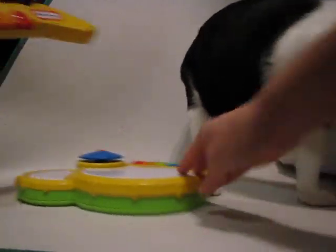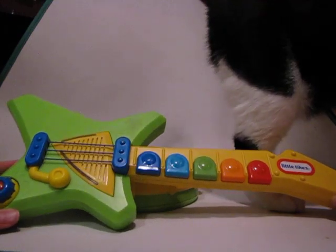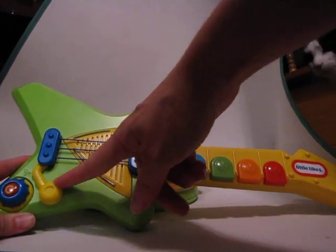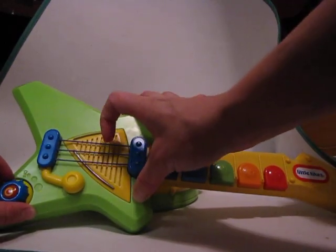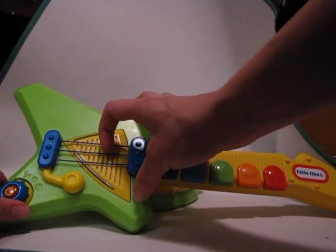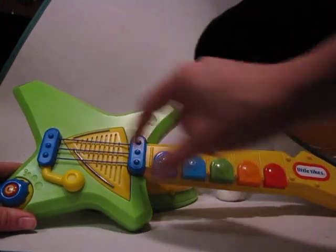The Little Tikes guitar also has five different songs, and you can use the whammy bar as well as pull the strings. The strings play different sounds depending on the song that's playing. This also has two different volume settings.